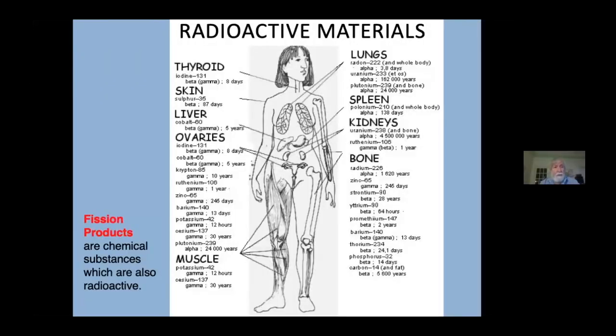The radioactive elements created inside a nuclear reactor all have different pathways through the environment and through the human body. Radioactive iodine goes to the thyroid gland and causes thyroid cancer. 5,000 children in Belarus had to have their thyroid glands surgically removed after Chernobyl. Radioactive cesium goes to the blood, making meat unfit for human consumption. Radioactive strontium goes to the bones, the teeth, and mother's milk, causing bone cancer and blood diseases like leukemia. And there are many, many more of these radioactive materials, all different.